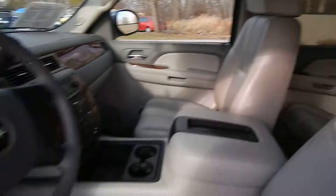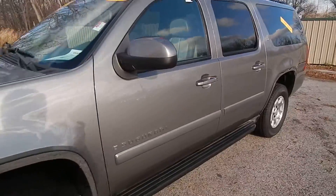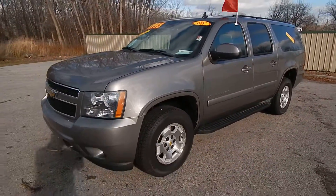It's all a very clean, well-maintained SUV. Stop on down to Village Auto and take this 2008 Chevrolet Suburban home with you today. Thank you.